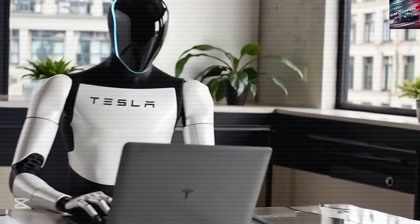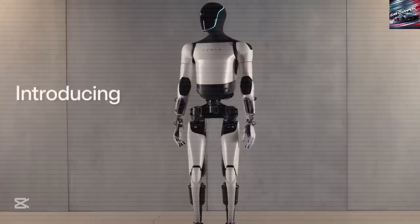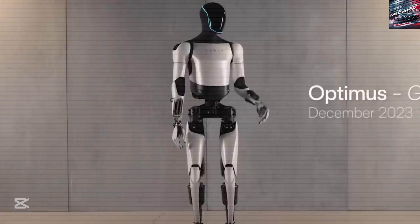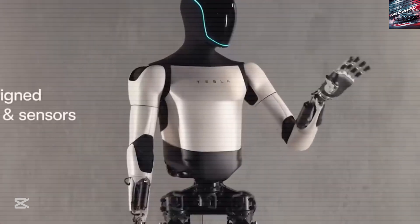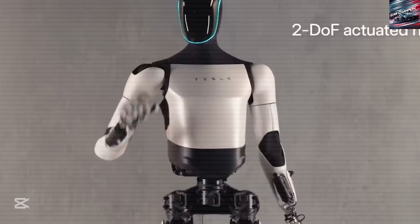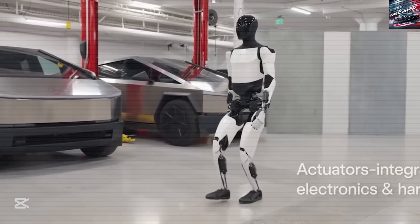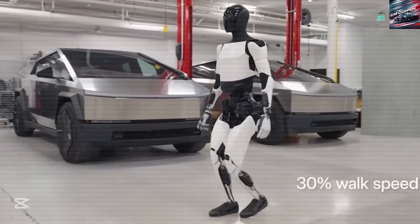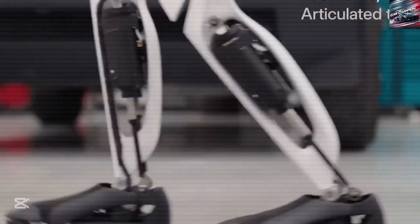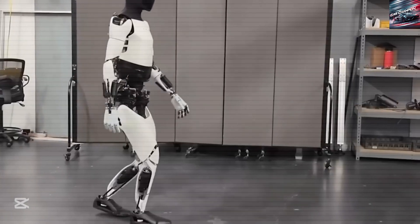In hospitals, it could help nurses by bringing supplies, supporting patients, or even performing certain medical tasks. It could be used in restaurants to serve food, on farms to harvest crops, or at construction sites to carry materials. In countries where the population is aging and there aren't enough young people to work, robots like Optimus could fill the gap. This is especially important in places like Japan and parts of Europe, where the workforce is shrinking.